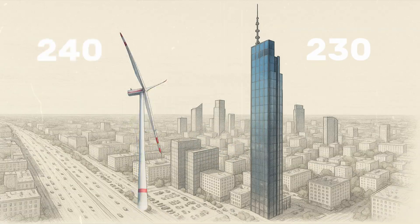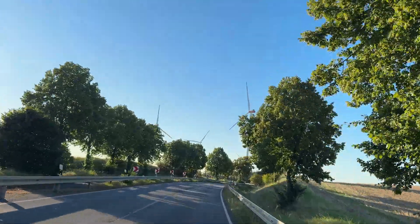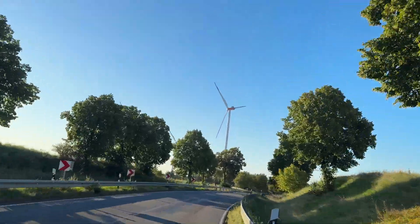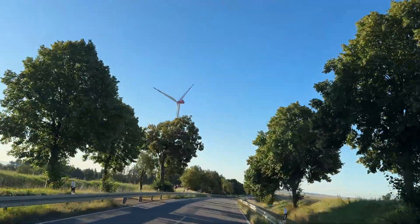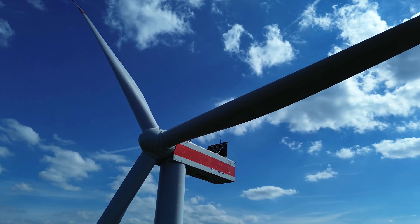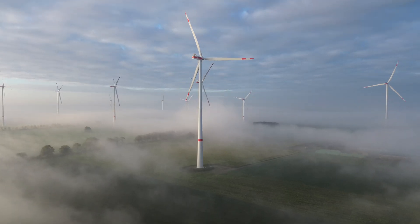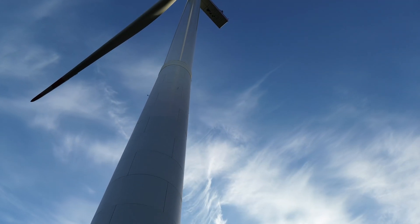For reference, the height of the tower without the blades is 10 meters lower. You probably saw wind turbines at sea, but from a car you can't feel the size of this construction. Standing right beside it, you understand how big it is. These turbines have a typical construction structure — they are made from metal parts which are combined together.